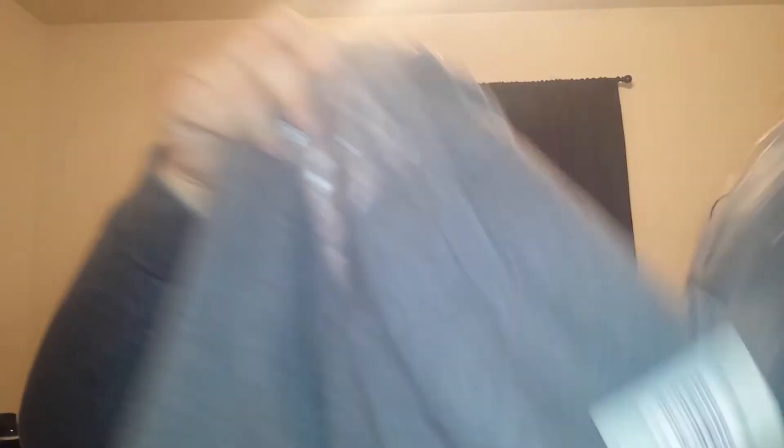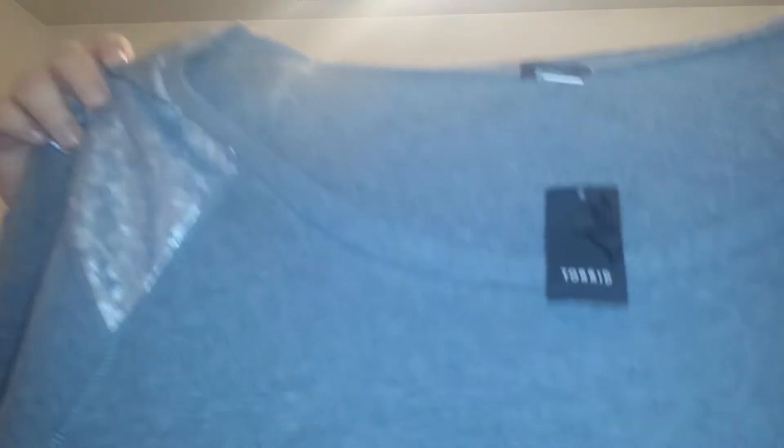The last thing I have to show you is this sweatshirt — it's like a sweatshirt but it's really cute. It says 'Shine On' and it has sequins on the shoulder. I don't know how well this is going to wash, but I thought it was really cute. I did try it on and it's comfortable and soft. This is in a size five and it was $44.50.